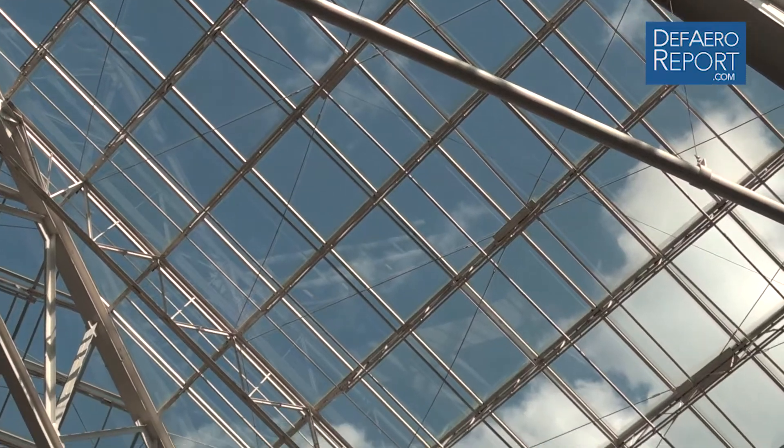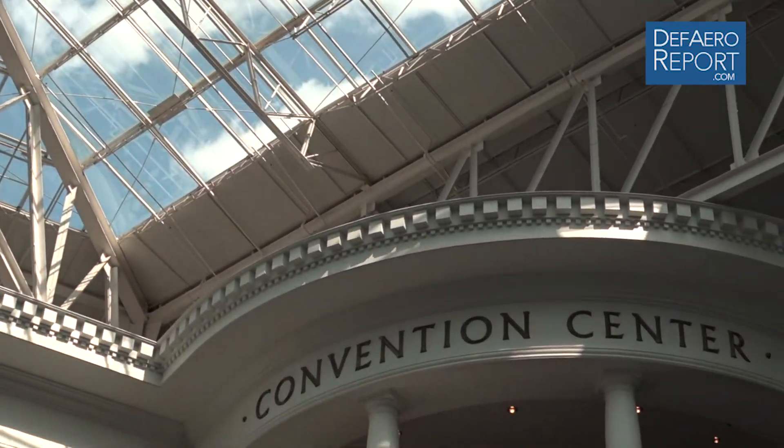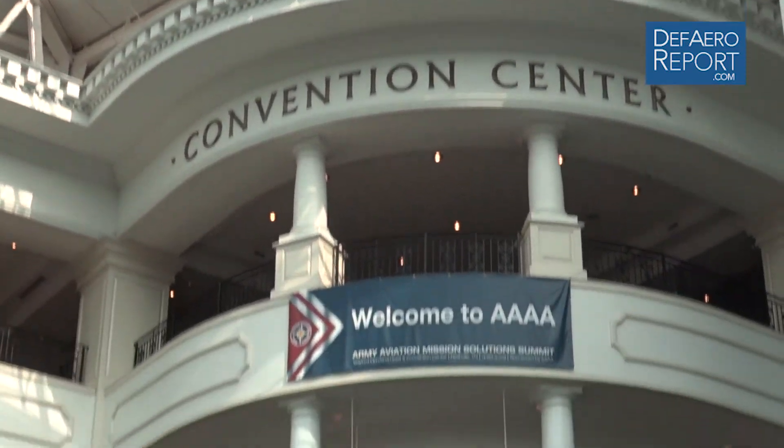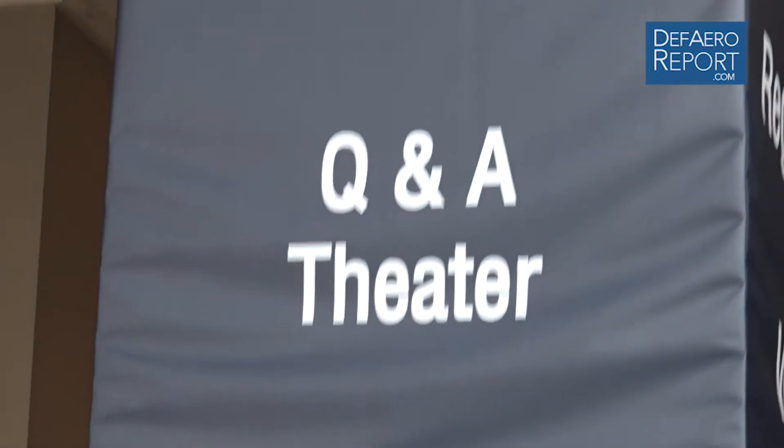Welcome to the Defense and Aerospace Report. I'm Vago Muradian. Part of our team this week traveled to Nashville, Tennessee to cover the Army Aviation Association of America's annual conference and trade show, where our coverage is sponsored by Leonardo DRS. While there, we caught up with Ron Cutter, Executive Director of GE Aviation's T-901 Turboshaft Engine Program, developed to support the U.S. Army's improved turbine engine effort.